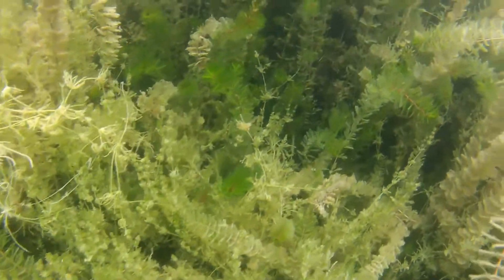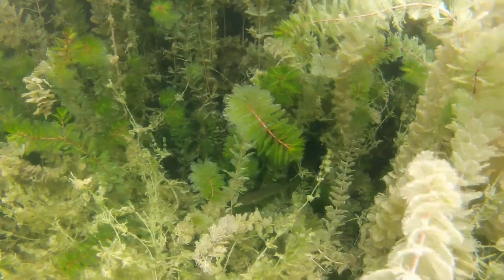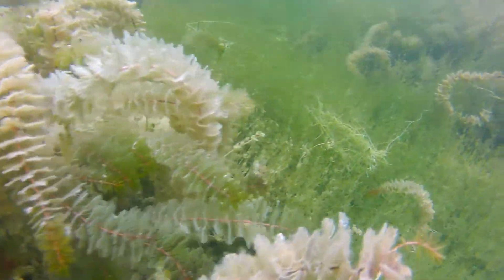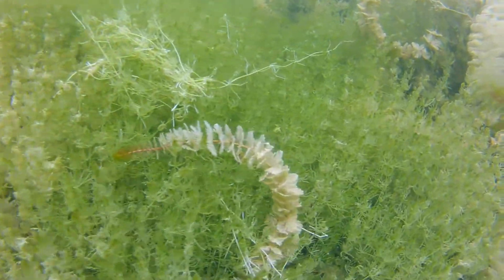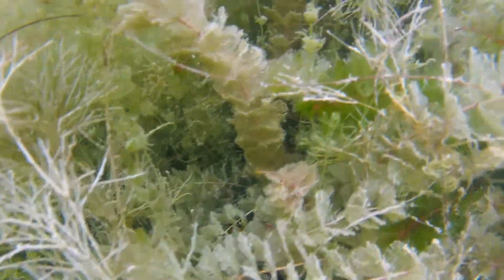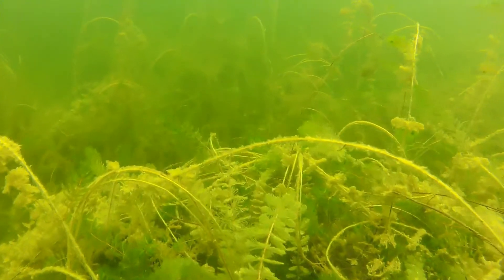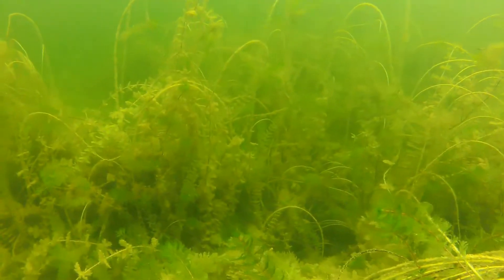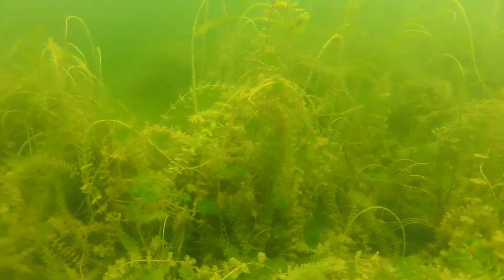To some, scenes like this can be summed up in one word: weeds. Aquatic plants are more than just a nuisance to boaters and swimmers, though. They provide important habitat for a variety of insects, snails, other invertebrates, and of course, fish. Plant growth provides cover for many species, concealing predators lying in ambush as well as their prey.